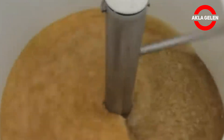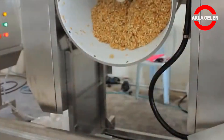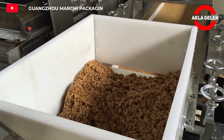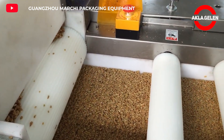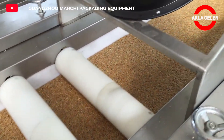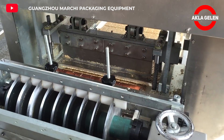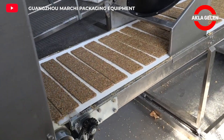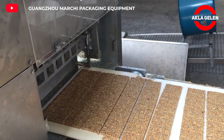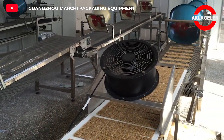Now we will see how to make peanut bars. First, a sugary mixture is mixed with peanuts. Then the process starts on a technological machine where the mixture is first compressed and pressed. Then automatic cutting is done in the determined dimensions, and the peanut bars go through drying and airing processes on the belt.